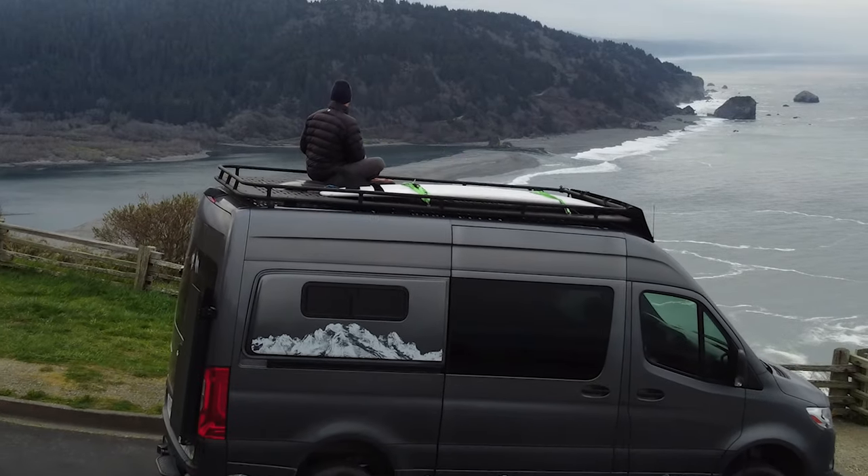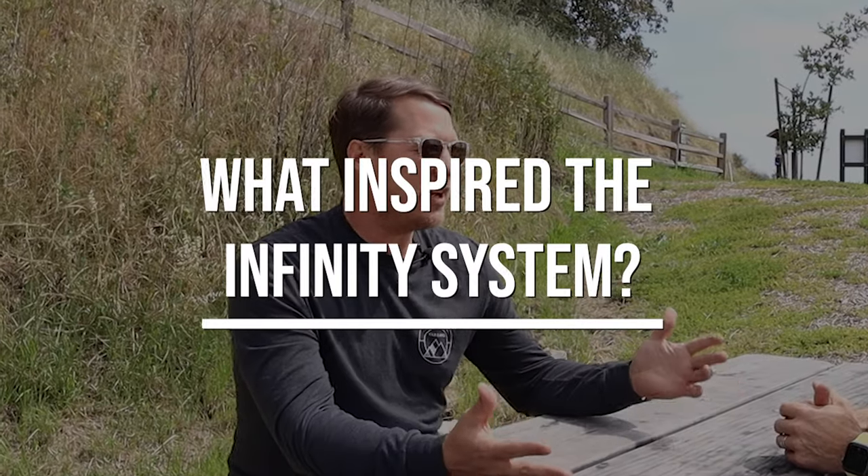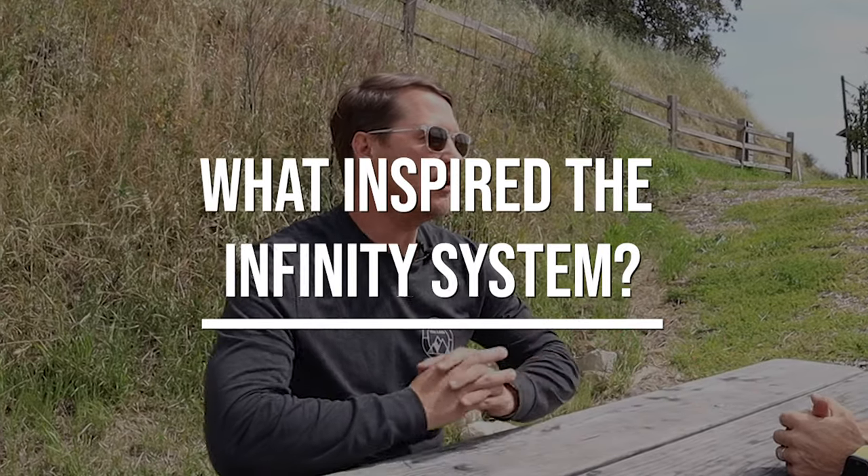One of the things that drew me into the Infinity System is just how different it is than everything else that's out there — that's something that really intrigued me. So can you talk a little bit about what was the design philosophy behind creating this system?